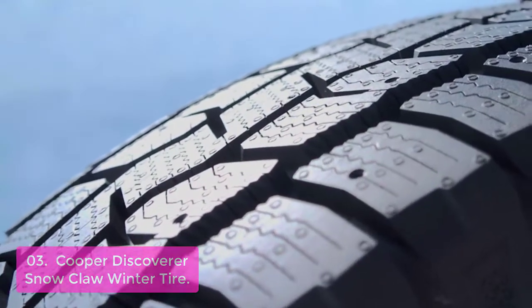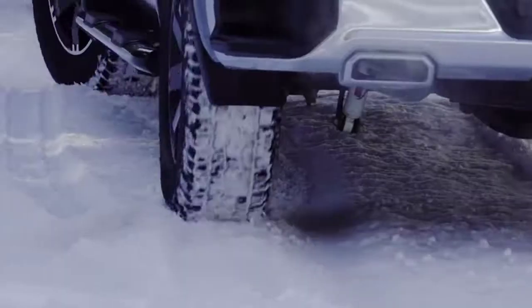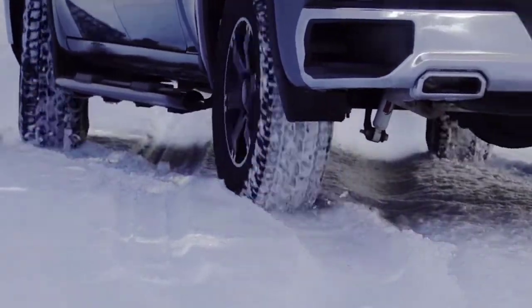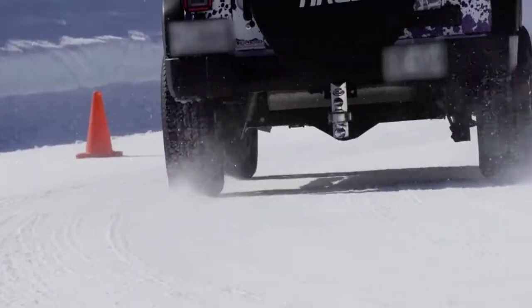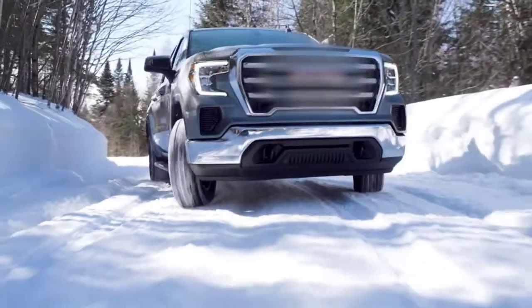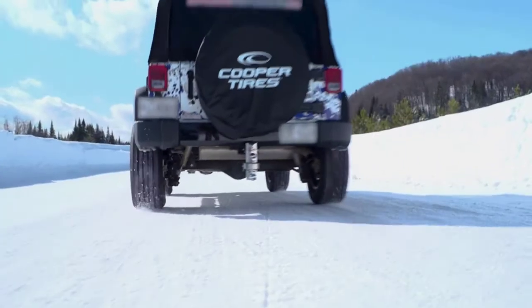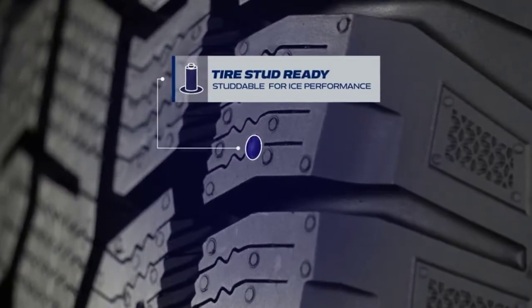Its patented Snow Groove Technology traps snow and uses that trapped snow for greater traction and handling. The tread compound is flexible when the weather turns bitter, and the tire performs great in all weather conditions. The Cooper Discoverer Snow Claw features patented Snow Groove Technology which adds teeth to the claws, trapping snow and using that trapped snow for greater traction, handling, and stopping power. Built with a tough tread compound.